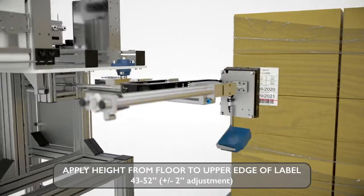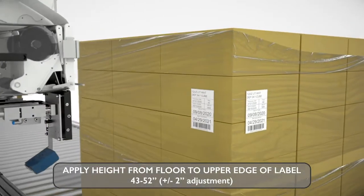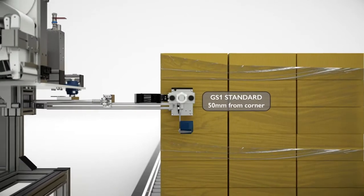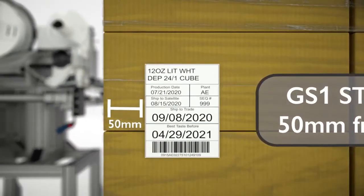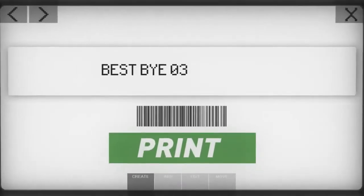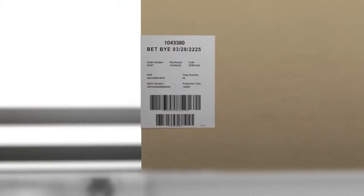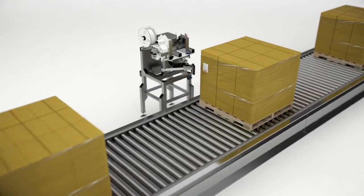The first step is automation — a one-two punch of hardware and software to specifically eliminate risk and errors. For the hardware, we ensure placement is always consistent with no label wrinkle, since slap-and-chip can be a rush and risk scenario. With the software, we remove human interactions and mistakes created when a line operator is working quickly, trying to get a job out the door, and enters the wrong information. Automation solves mistakes.